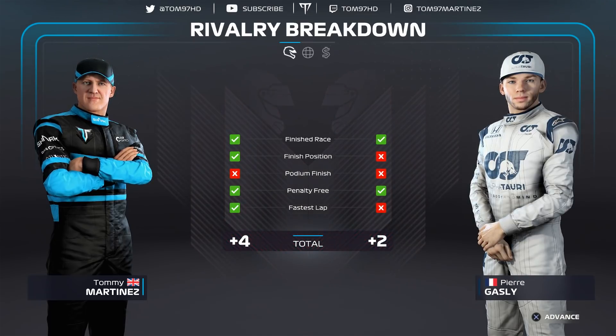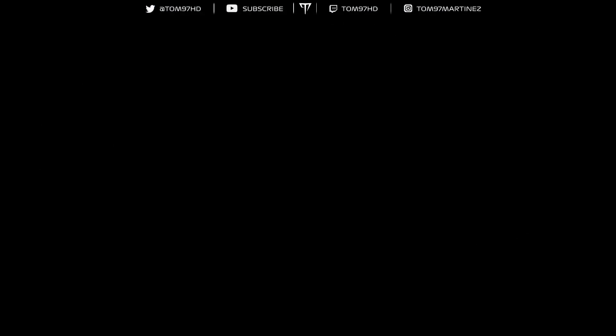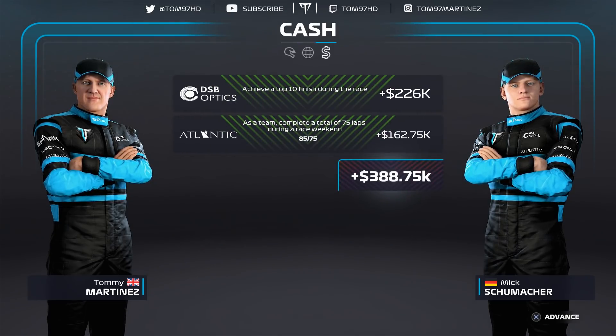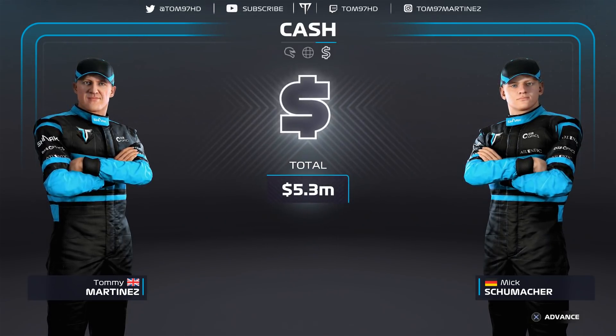Looking at the rivalry breakdown — we outscore Pierre Gasly once again and we're now 11-7 in the rivalry. Team Acclaim: we are now level 7, Mick is still level 6 — getting there slowly but surely. A 26% combined Acclaim bonus, which is a pretty big boost. The cash flow — we hit the target getting to the top 10, so DSB Optics have paid out and given us our bonus. No damage deductions, so a nice injection of cash. We're now $5.3 million in. Let's go into the laptop and spend it.